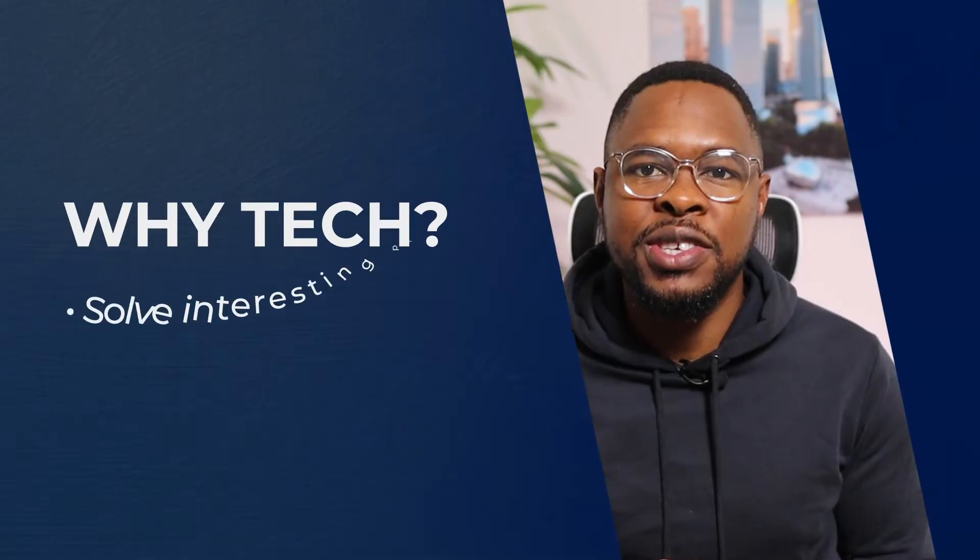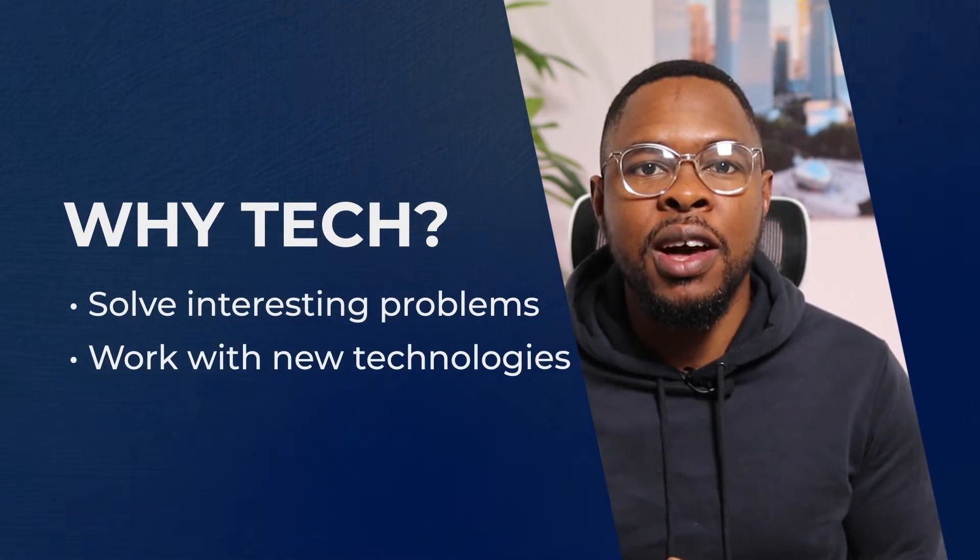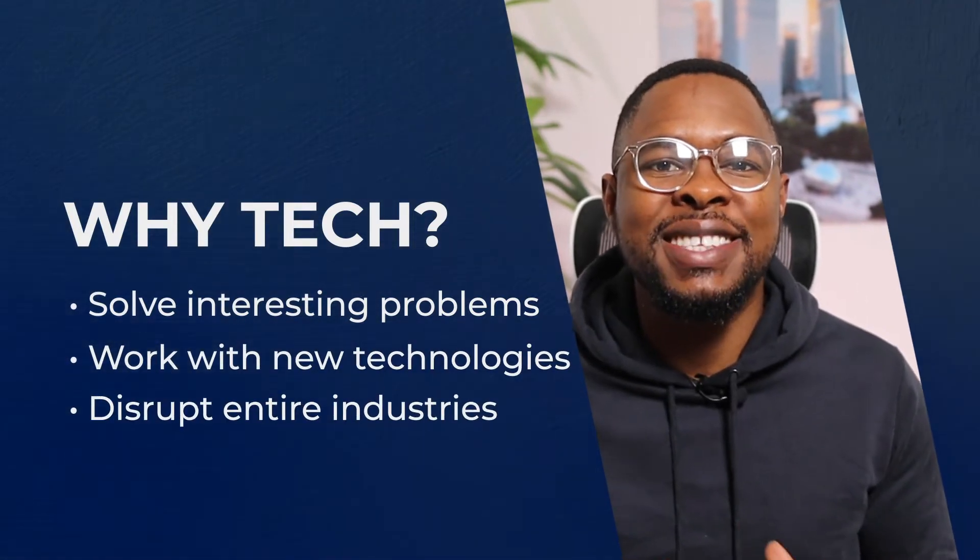The tech industry offers you a chance to solve interesting problems, work with new technologies and disrupt entire industries. But it all starts with you getting your first job.